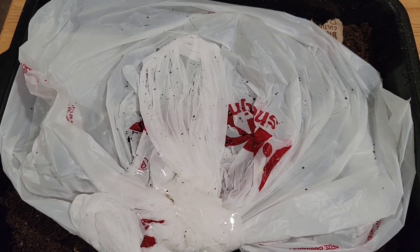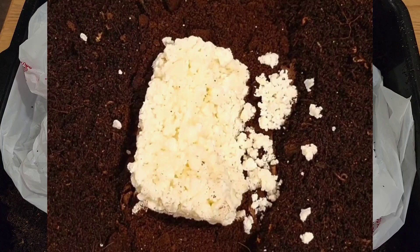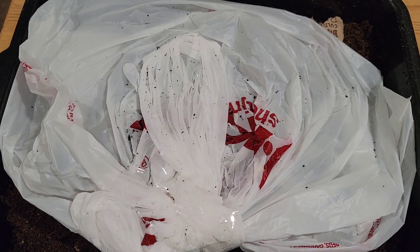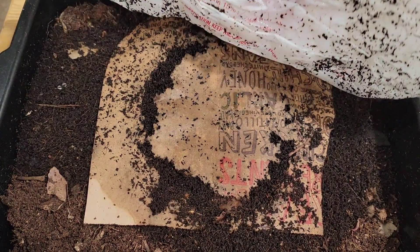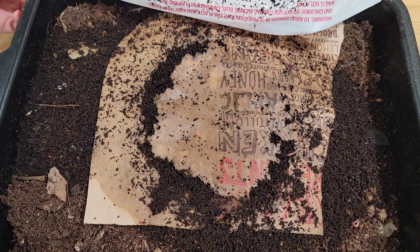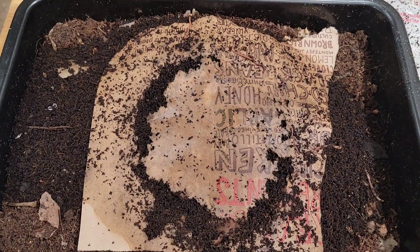Hi there everybody, we are here at the red wiggler bin where we placed in cottage cheese seven days ago, so it's been a week. Let's check in and see if the worms enjoyed it or not. It's been seven days since we ended the sweet potato experiment, which took about a month and a half. That's when I decided to place in the cottage cheese just to see how they would do.